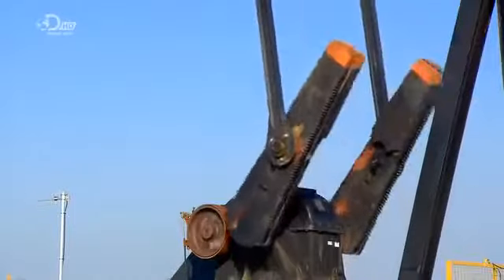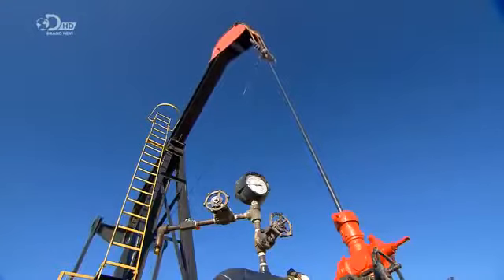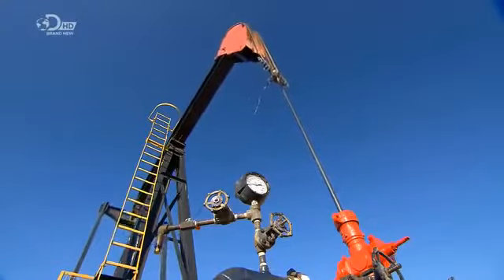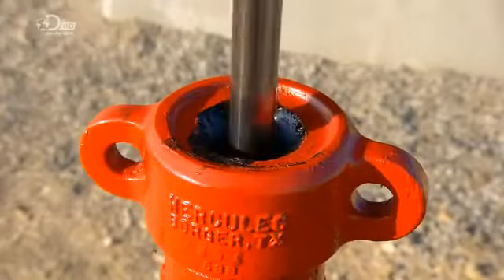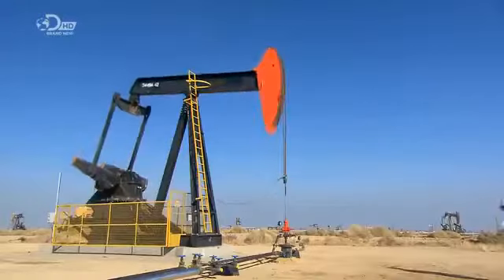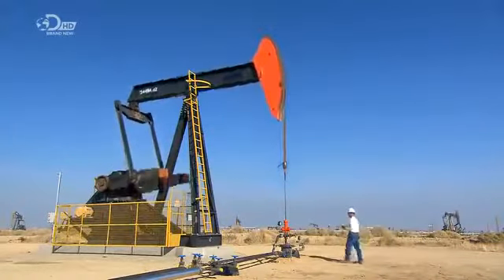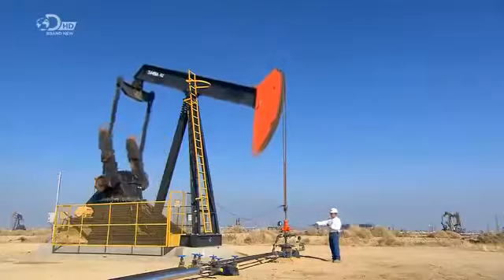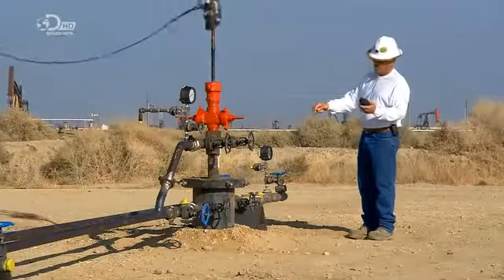After lining the well with a steel tube to keep the walls from collapsing inward, they mount the pumping unit and install the valves. The pumping unit pushes the rod up and down through the well head at the surface. As a safety measure, workers take readings to check the air for any hazardous underground gases that may be exiting the well.